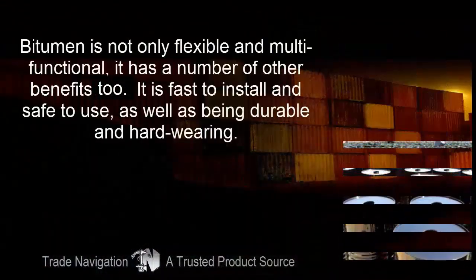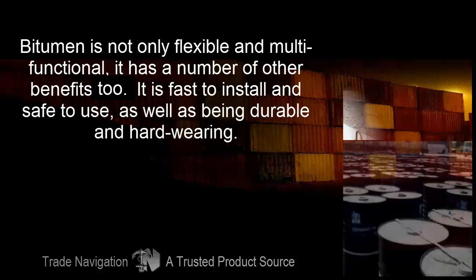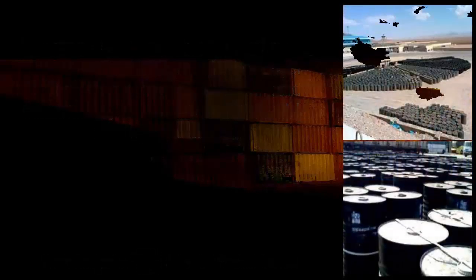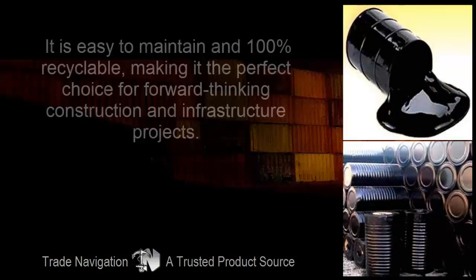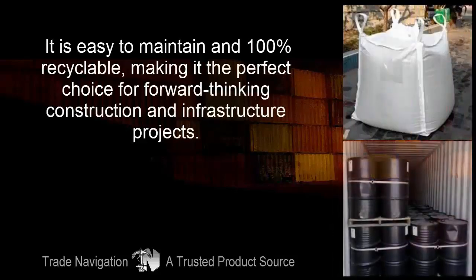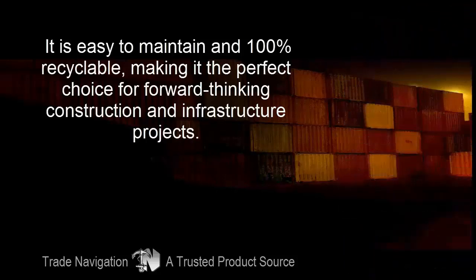Bitumen is not only flexible and multifunctional, it has a number of other benefits too. It is fast to install and safe to use, as well as being durable and hard-wearing. It is easy to maintain and 100% recyclable, making it the perfect choice for forward-thinking construction and infrastructure projects.